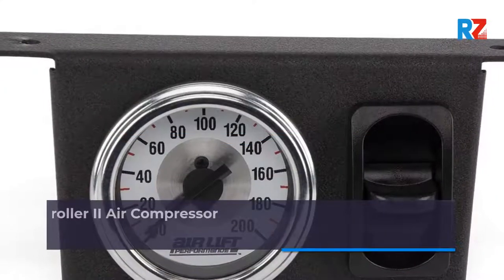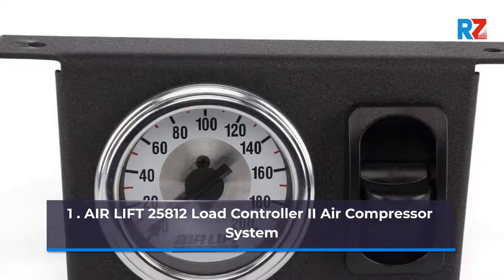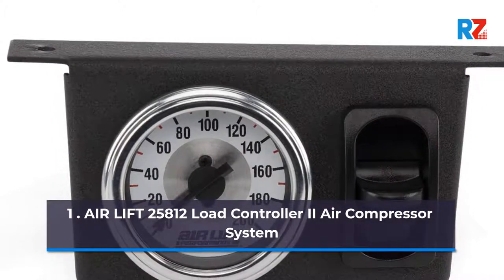1. Air Lift 25812 Load Controller 2 Air Compressor System.